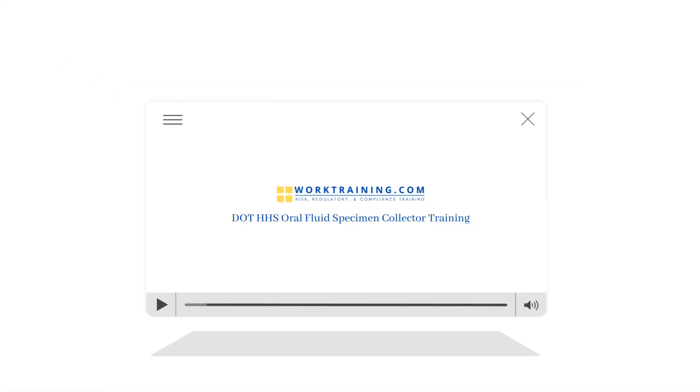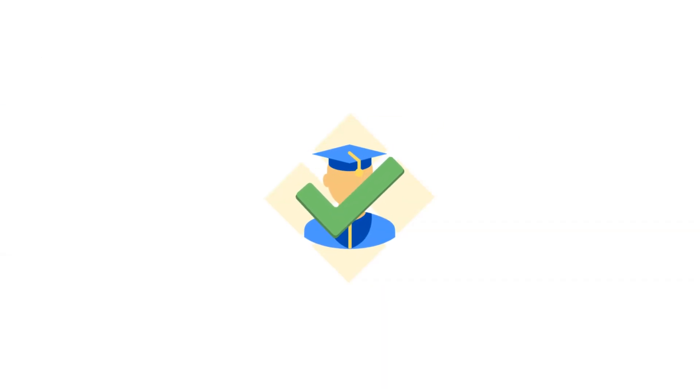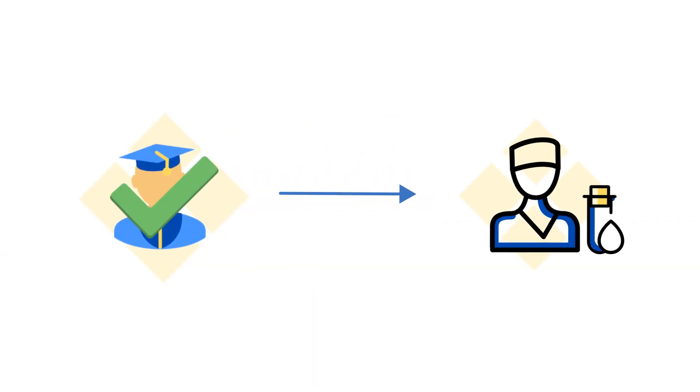Through a comprehensive online course and virtual mock demonstrations, students who complete the course will be prepared to conduct saliva specimen collections according to federal DOT rules and regulations.